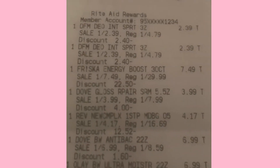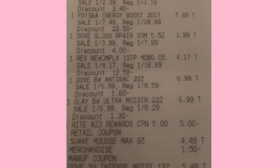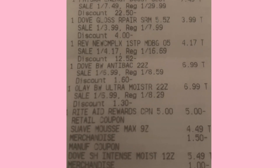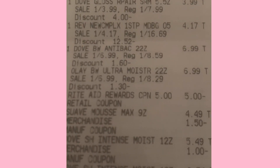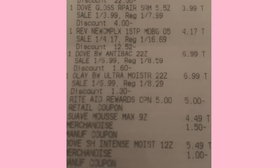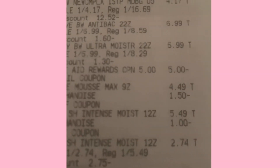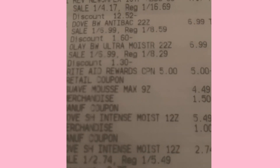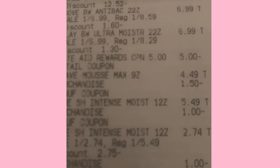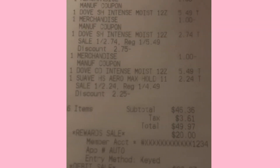From the receipt: there's the two deodorants at $2.39 each, the Frisca at $7.49, Dove gloss repair at $3.99, and a Revlon clearance compact at $4.17 — forgot about that one. There's the two Dove body wash, the Olay body wash, the $5 off $25 coupon, the $1.50 off two Suave, $1 off Dove, $1 off Dove, and then there's the one item she rang up that I didn't purchase.